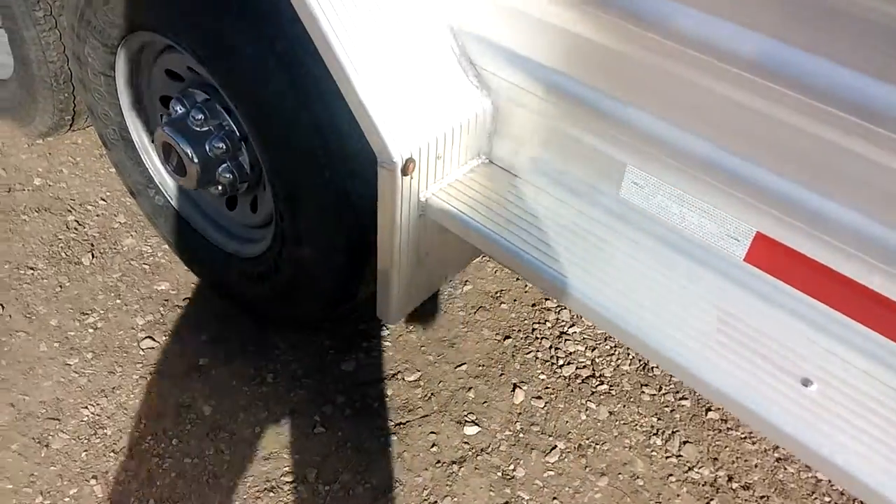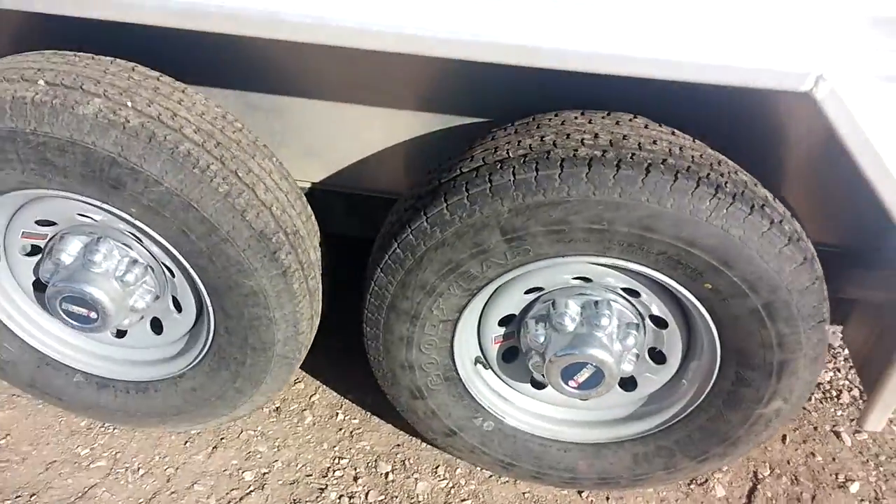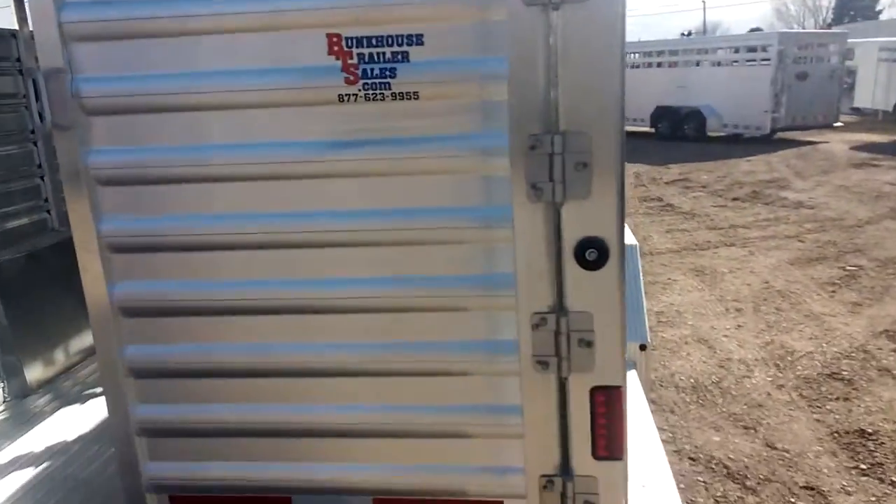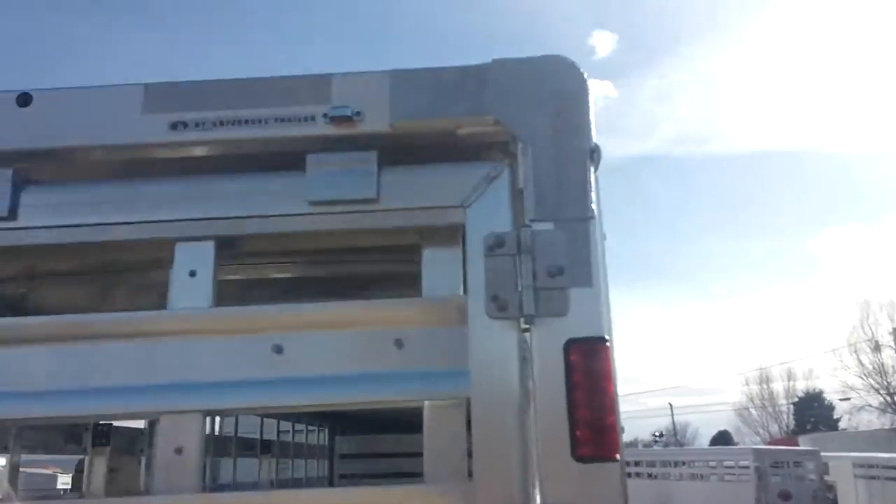Escape doors on the passenger side. We've got the nice clearance lights, axles, tires, upper and lower taillights.